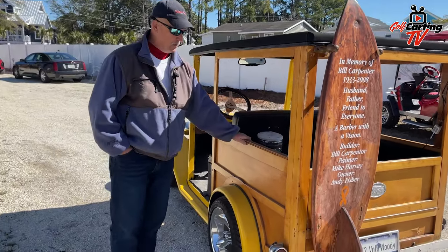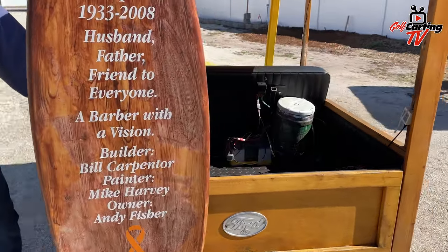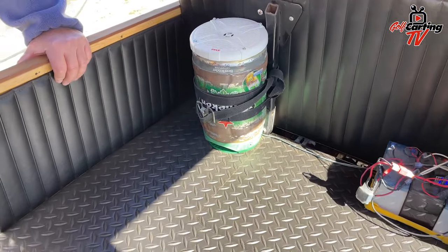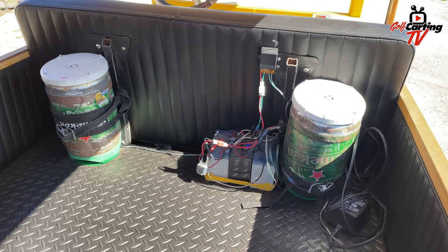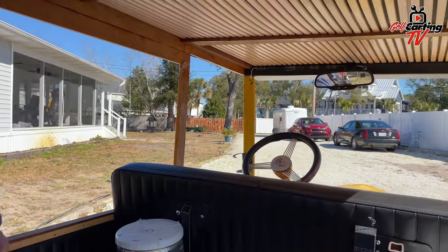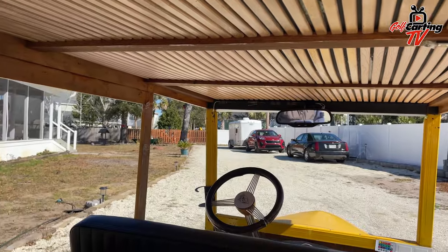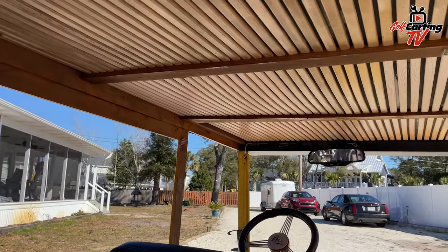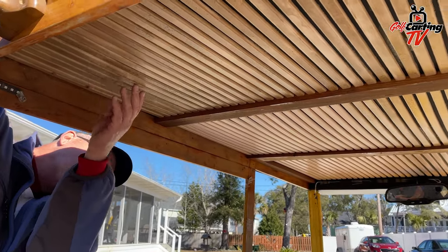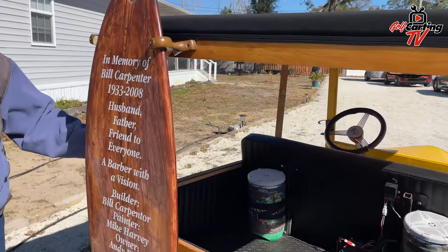It was 36 volts when Bill owned it. When I got it, I turned it into 72 volts. It's got Bluetooth keg speakers that I put in it — they've got their own little battery packs to run off a remote switch, so I can turn them on at any time. It's got LED lights up in the top for night, and they just flash when you're sitting still. I love that Woody look on the inside — it's got the actual wood slots like a real Woody would have. Bill did an excellent job with his woodwork. He was a barber by trade, which is crazy.